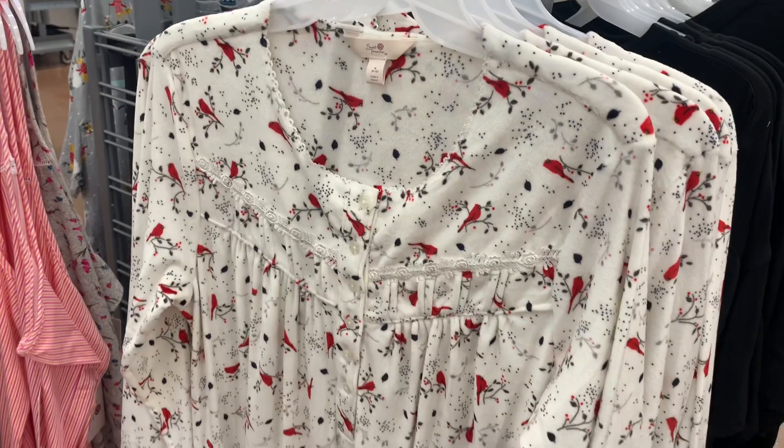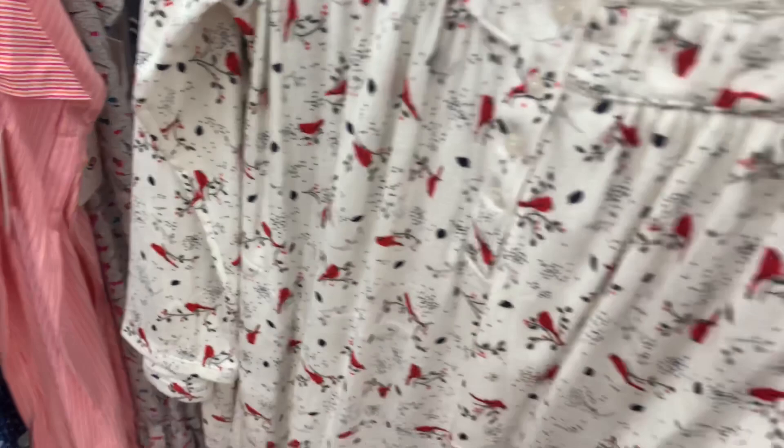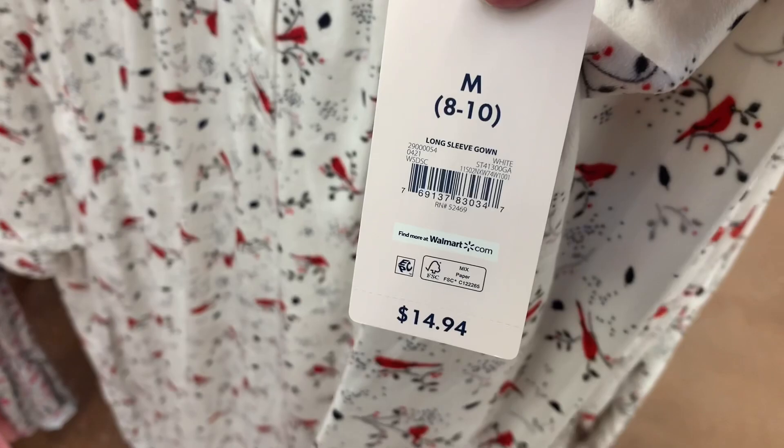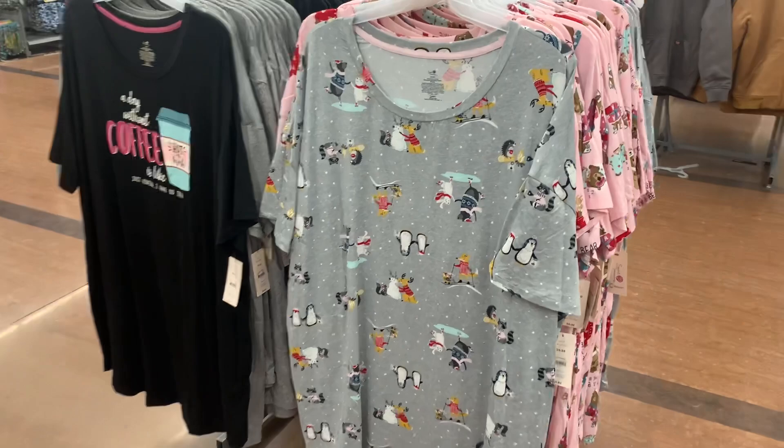I found a new pajama and it looks like they're probably going to get some more. They only have this one style so far. It's the same material as those birds — long sleeve and super soft material. It does have a nice detail right there, it's so adorable. And this one is $14.94. I really like the birds like that, that's so cool.